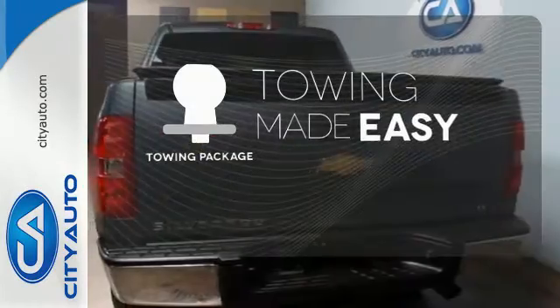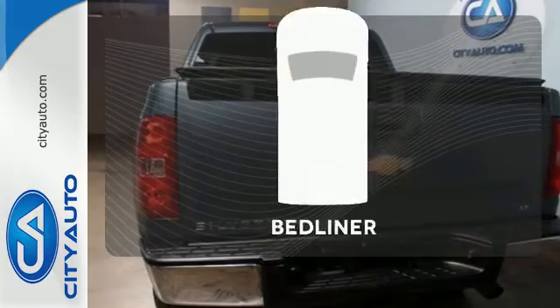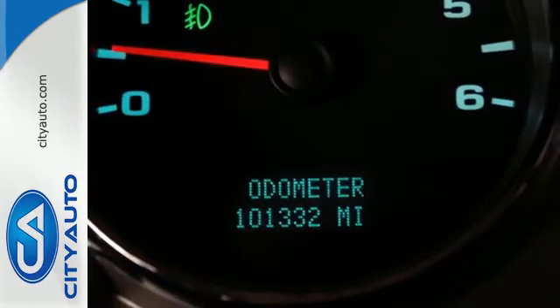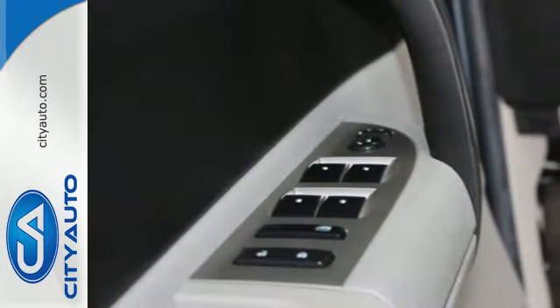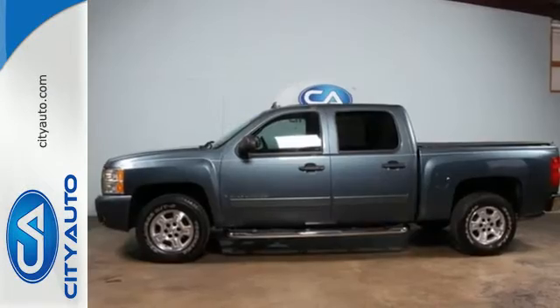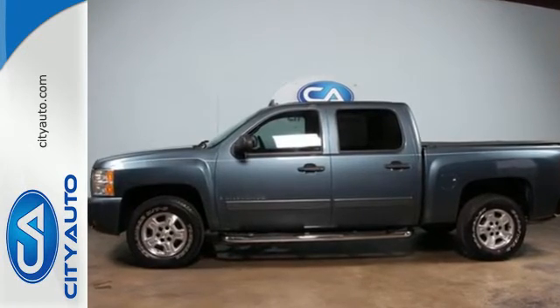The towing package is a must-have for anyone on the job. Protect your truck from dings and dents with the bed liner. At play or at work, this Silverado offers the durability and toughness you expect in a Chevy truck. Come on in today and take it for a test drive.